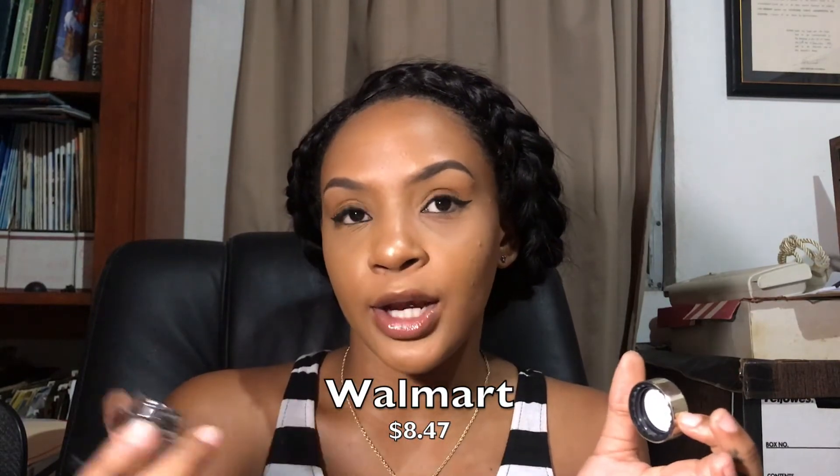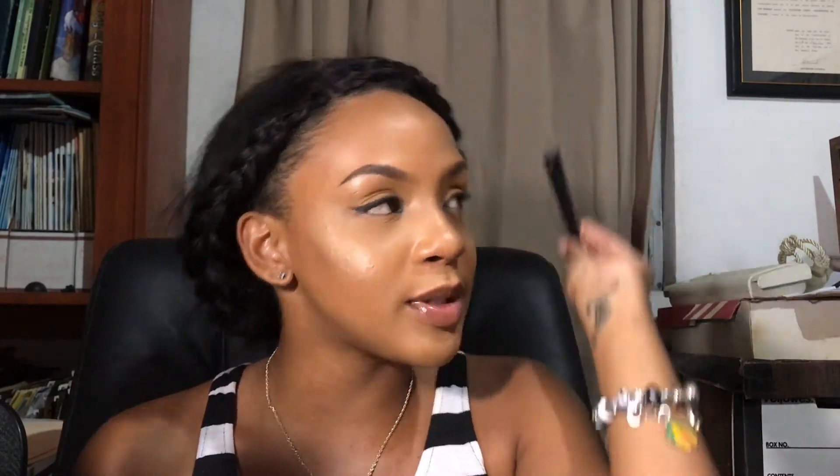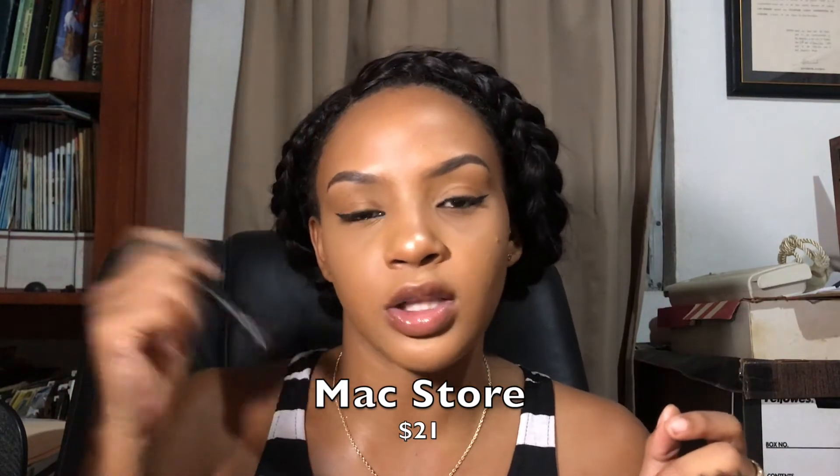For eyeliner, you can use a pomade, liquid eyeliner, or a pen — whichever you're comfortable with. For beginners, I'd advise you to pick up a pen; don't think you can master liquid right away. I love this LA Girl Line Art Matte Eyeliner for its precision tip. I also have the L'Oreal Infallible 24-hour eyeliner. The MAC version is on the more expensive side, but LA Girl, Red and Wild, and Clean Color all have similar options.